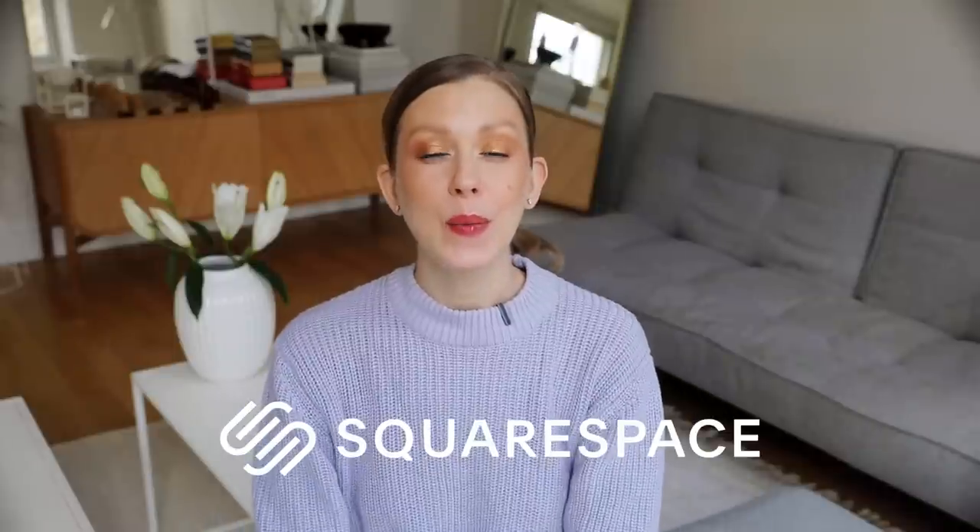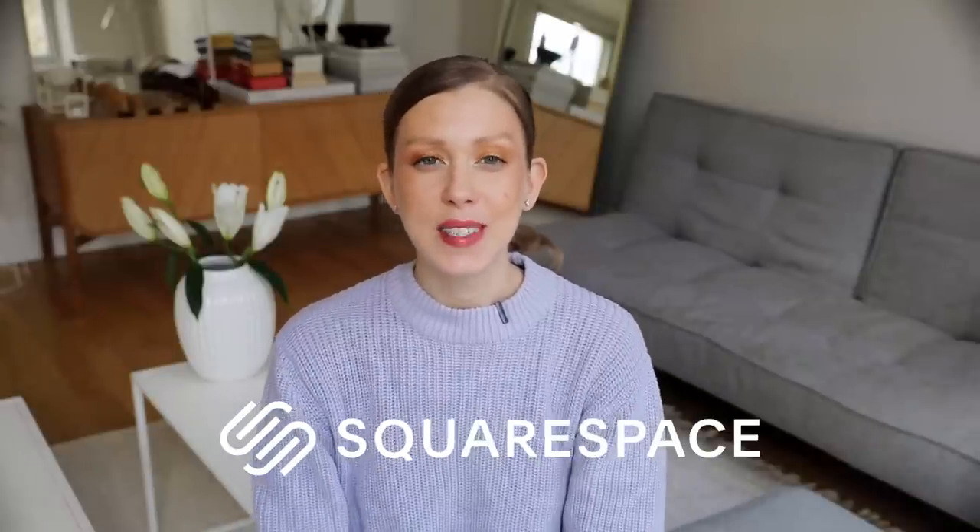This video is sponsored by my favorite website creator, Squarespace. The best place to go when you want to get a domain or create a gorgeous website or an online store.